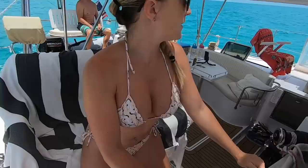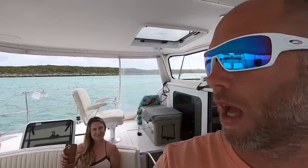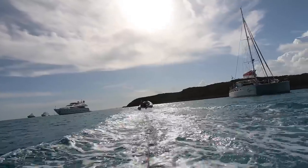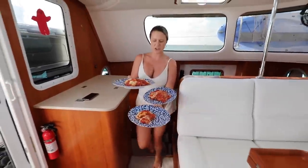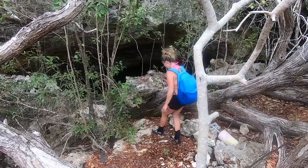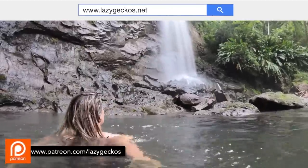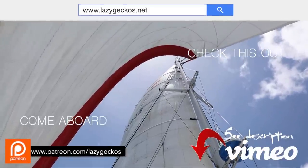Coming up on the Lazy Geckos — this is David Copperfield's Island. Want more? Check us out at lazygeckos.net. Patrons can get complimentary access. You can also visit our Vimeo channel — the link is below. Don't forget to click subscribe to get all of the fun. See you next week.